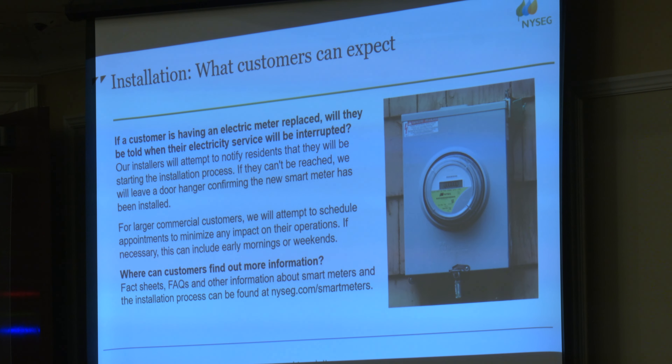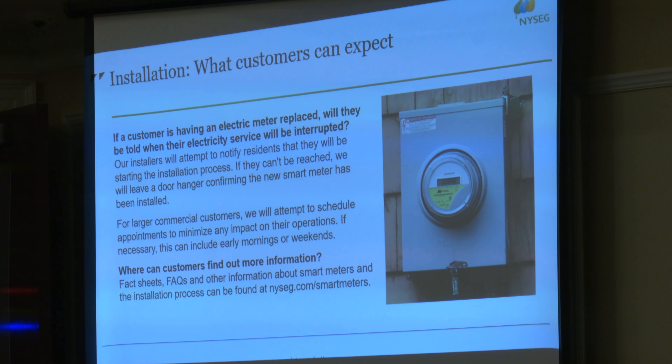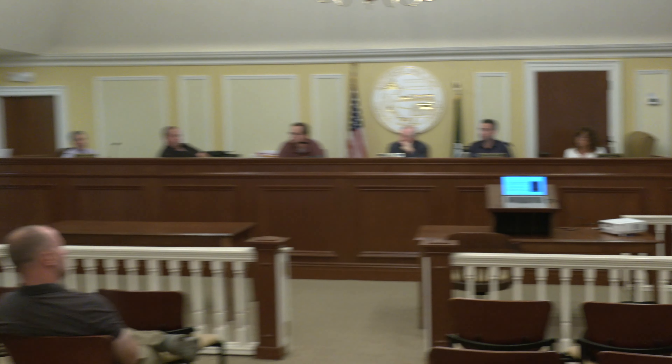Any customer that wants more information can go to NYSEG.com/smartmeters. Is there any warning before a technician knocks on your door? Great question. About three weeks out prior to being within a municipality, we are going to mail postcards to customers to inform them that we will be coming and replacing their meter with a smart meter. The day of, our technician will knock on the door and say, 'I'm here to replace your meter.' If no one is home, we'll just replace the meter. You'll come back and see a door hanger saying your new meter's been installed.